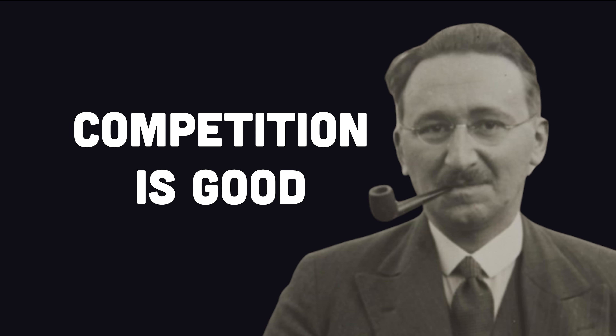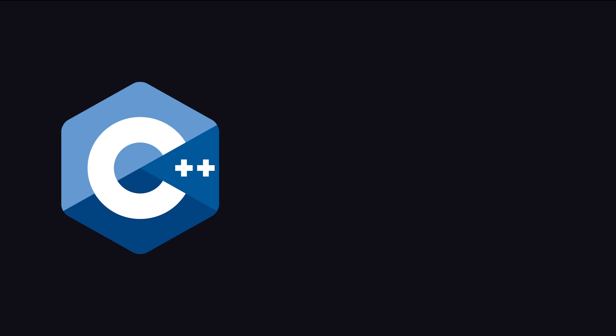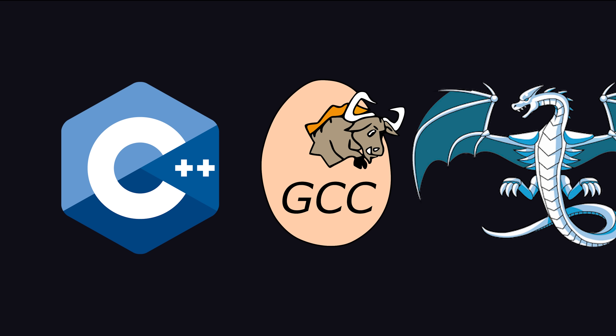But competition is good, and even languages like Python have CPython, PyPy, and Rustpython, and C++ has multiple compilers like GCC and Clang.